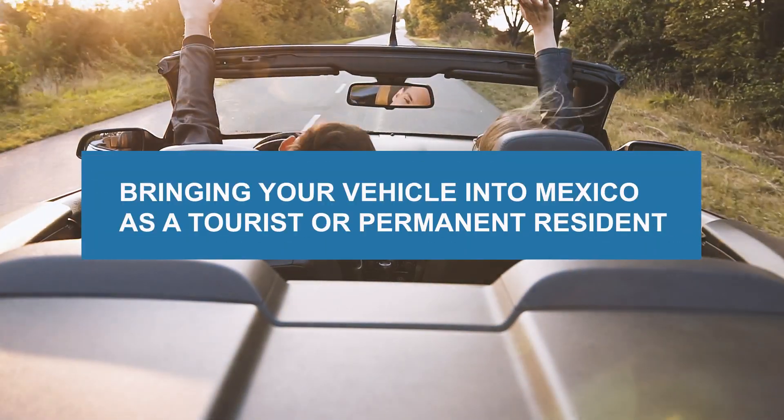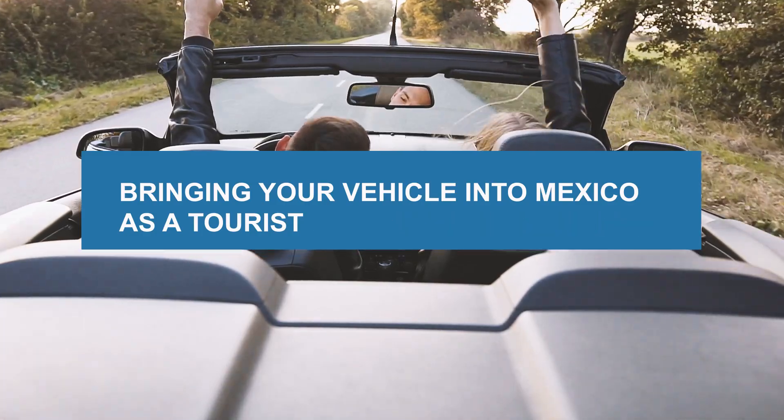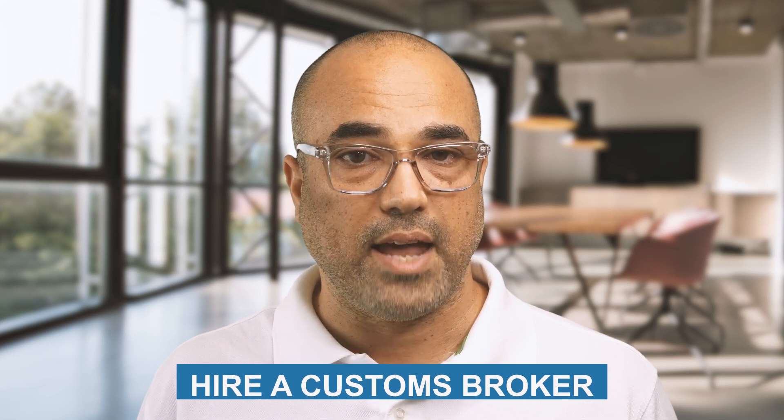Hey, I'm Rainier Buyers Rep from My Casa Real Estate, and today we'll be discussing bringing your vehicle into Mexico if you're a tourist or temporary resident. The rules are more complex if you're a permanent resident, so hire a customs broker if that's your status.